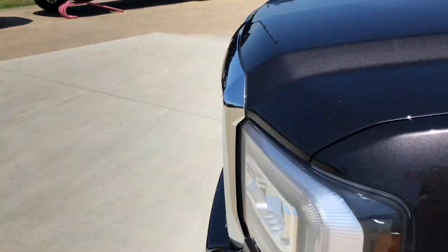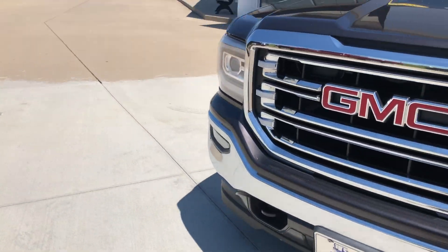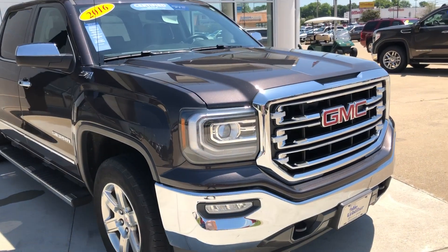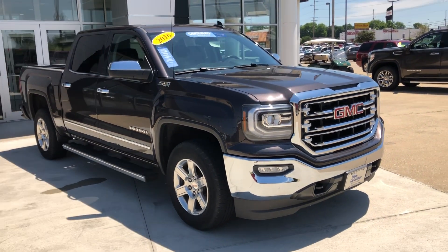Gorgeous graphite exterior, and this vehicle does come equipped with remote start and a gorgeous chrome grille with the red GMC logo and two front tow hooks. If you have any questions about this truck or you'd like to schedule a test drive, please don't hesitate to give us a call at 812-882-5574.